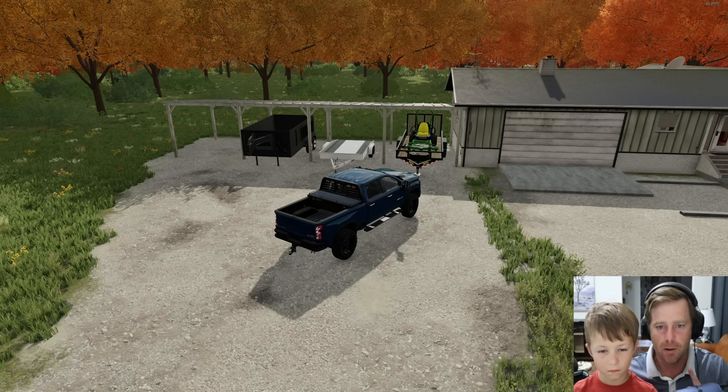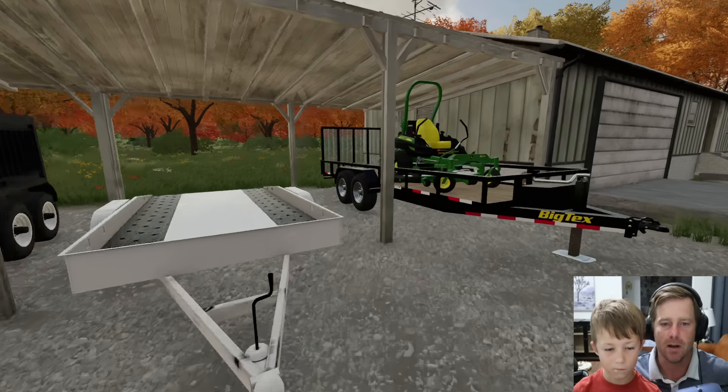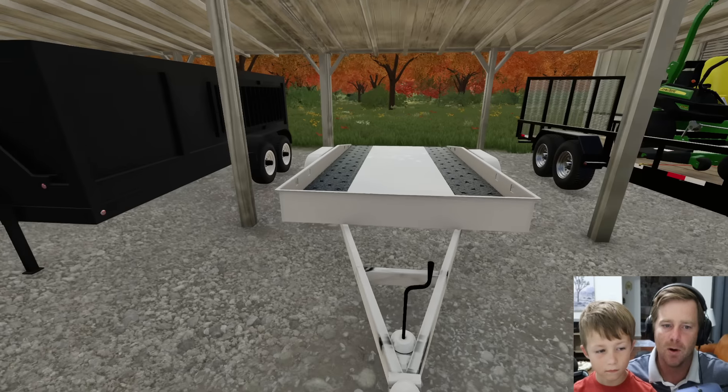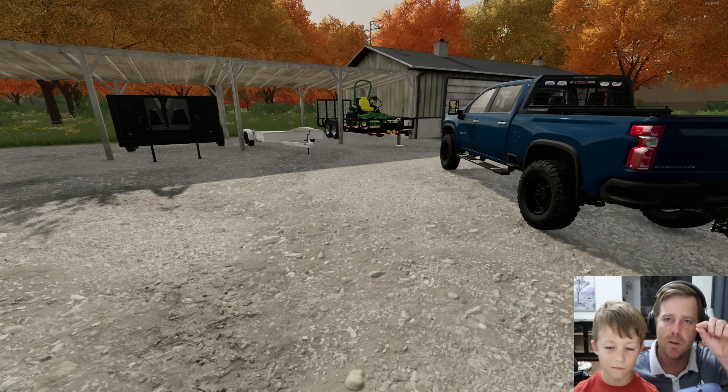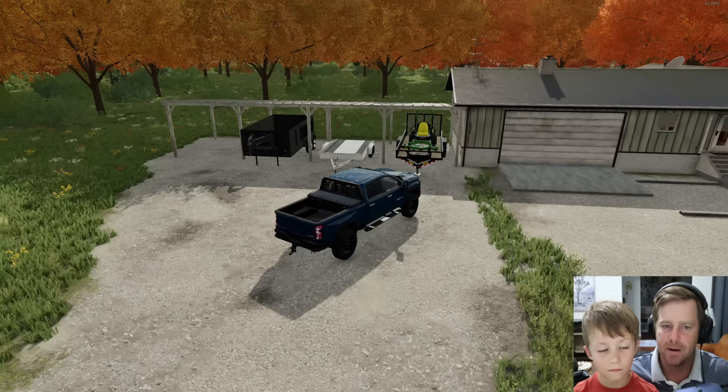Hudson, are you ready to get going? Yes. So this is all we have — we have a truck, a trailer with a lawnmower, another trailer, and a dump trailer. We're going to show you how you can make a ton of money with just those little bit of things. You ready to go?